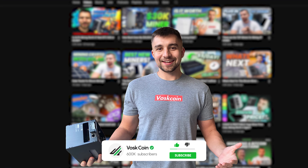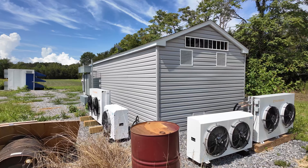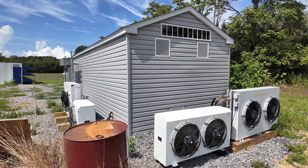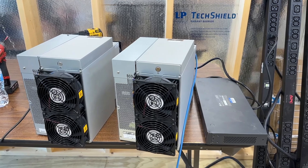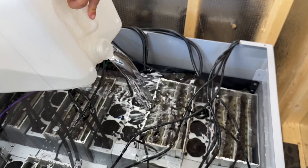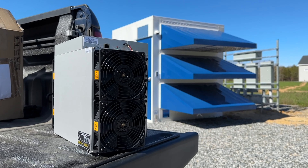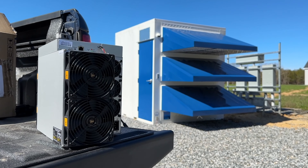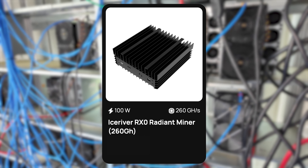What's up? I'm Bossk, you're on the Bossk on YouTube channel. I've been working hard to build out the Bossk on mining farm. And if I've learned anything along the way, it's that mining is never as profitable as it seems. But with patience and proper research, it can absolutely be a lucrative endeavor. So let's dig deeper into the IceRiver RX0 and a couple other surprise miner releases today.